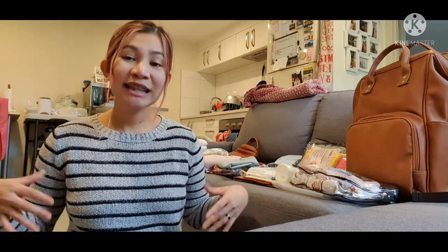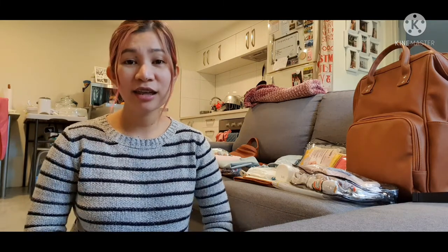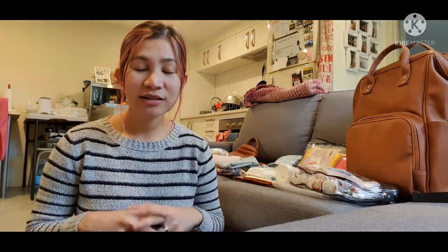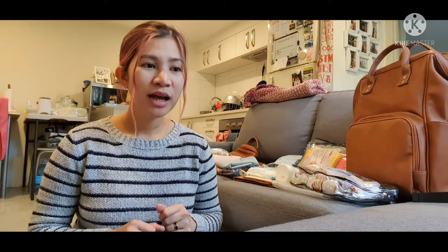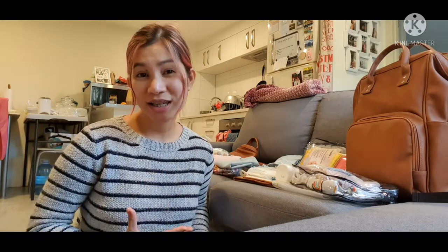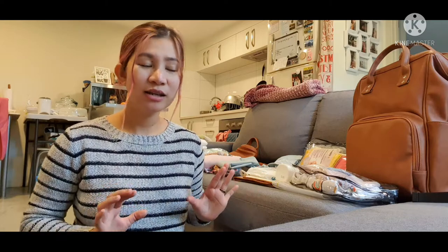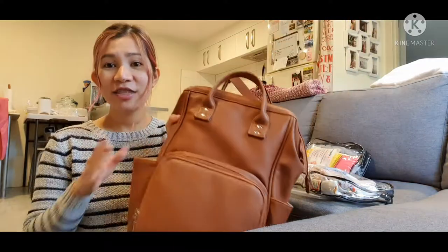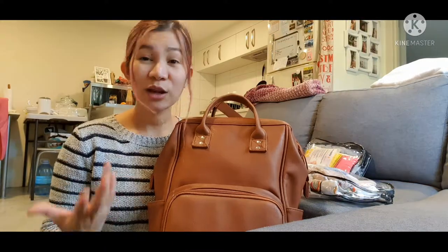We usually keep the bag inside the car in case we need to use anything, like change her nappies — if we have messy accidents it's very easy for us to clean her. Since we have an upcoming trip, I thought I'd share with you while I restock this bag. This is our diaper bag — I got it from La Mere Collection.